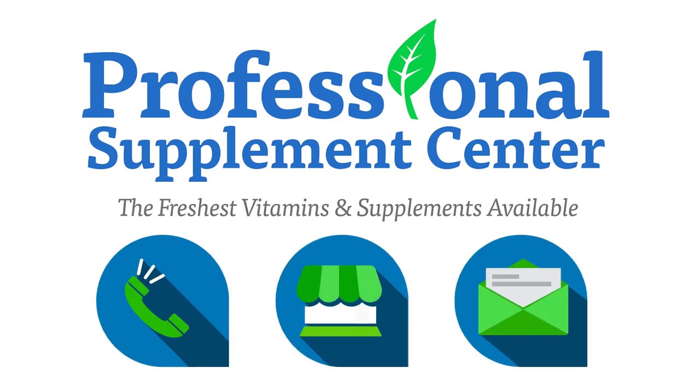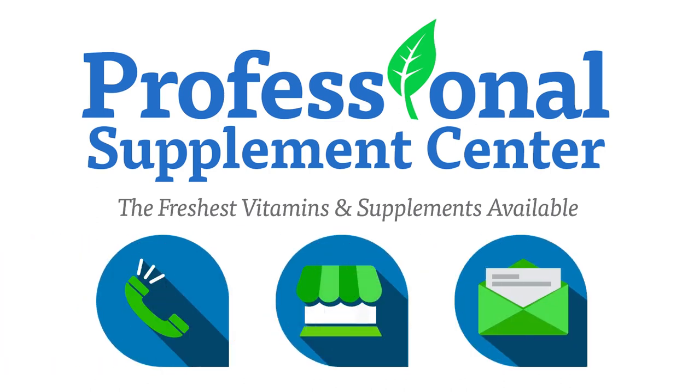If you have any questions about Dr. Hushka or any other product the Professional Supplement Center carries, please call, visit, or email us, and one of our knowledgeable staff members will be happy to assist you.